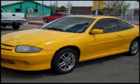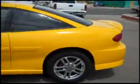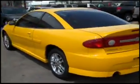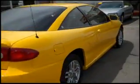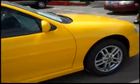Welcome to Mark's Auto Sales. In inventory I have a 2003 Chevy Cavalier, this is the LS trim. It has alloy wheels, a nice sporty two-door coupe. It's a pretty bright yellow. We do offer buy here pay here financing at Mark's Auto Sales.